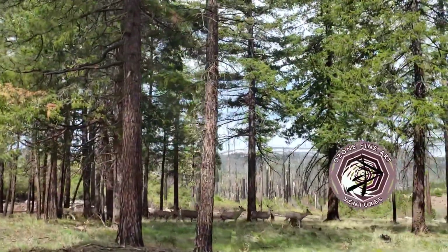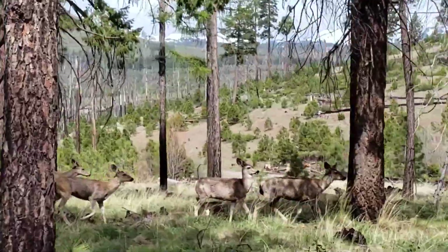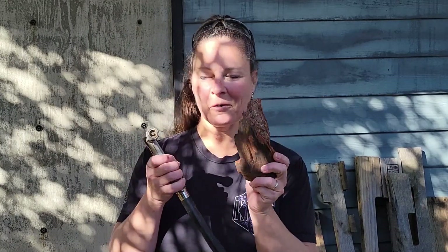Welcome back to the channel. Karen here for Ozone Fine Art Ventures. We're checking out some amazing petrified woods today. Unfortunately, we couldn't take you on the expedition itself — it was private property, so we're going to just show you the material that we got. It's in Linn County, to give the provenance to the petrified wood. We're going to clean off some of these pieces and see what we were able to get.